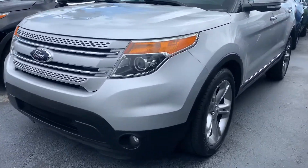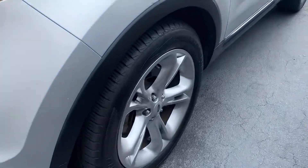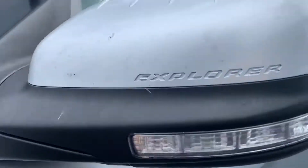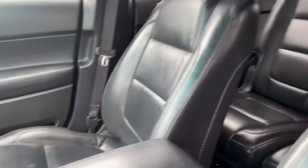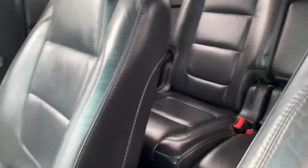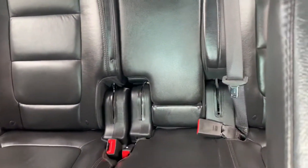This one is a limited model, so you do get a lot of really nice upgraded equipment for the Explorer. It has leather interior. This Explorer has a third row seat as well, a power driver seat. You also get dual climate control, a bench seat in the middle, and your third row there.